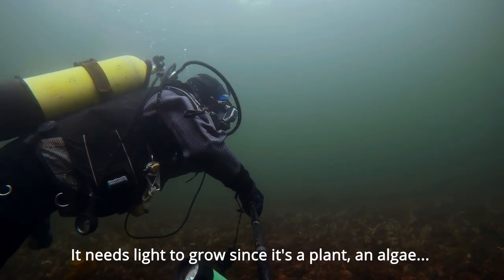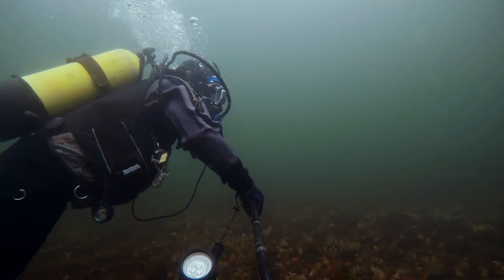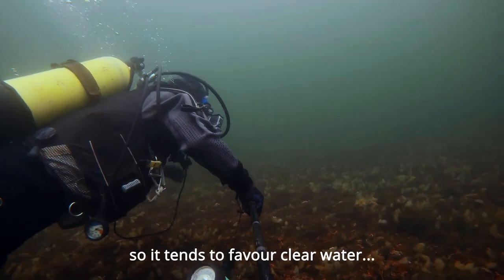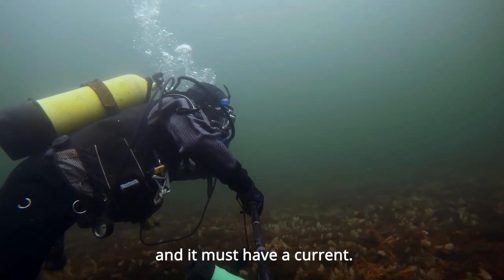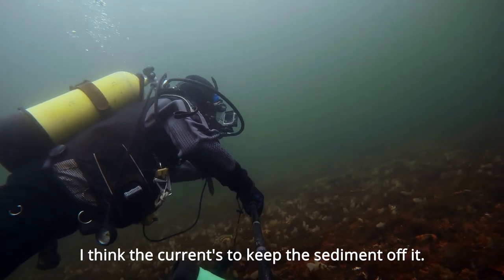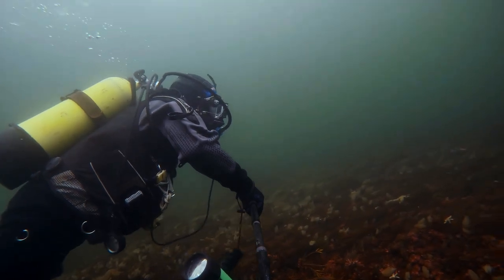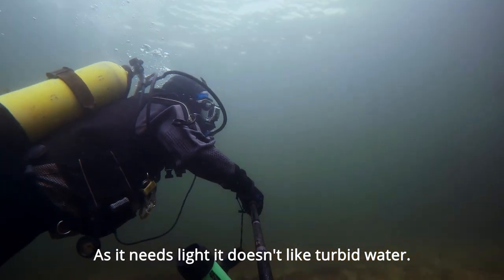It needs light to grow, as a plant and algae. So it tends to favour clear water and it must have a current. I think the current's to keep the sediment off it. I think it needs light — it does like turbid water.